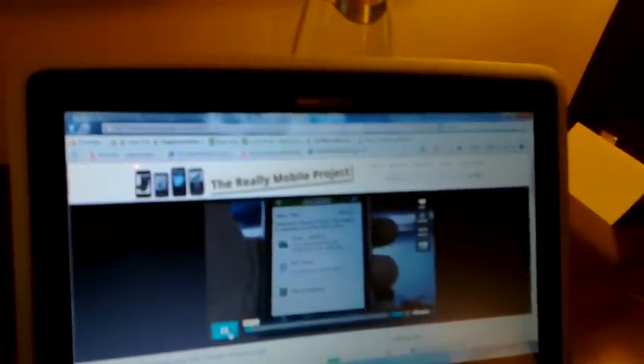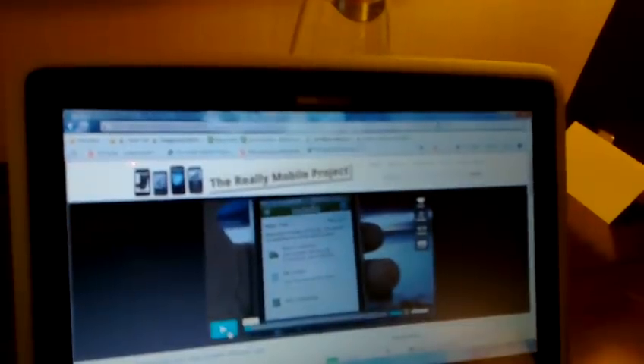Just for completeness, let's just have a quick look at a Vimeo movie, which is also pre-cached — all of these are pre-cached. This is Vimeo with the HD turned off. That's actually slightly jerkier than YouTube, but again, still fairly viewable.